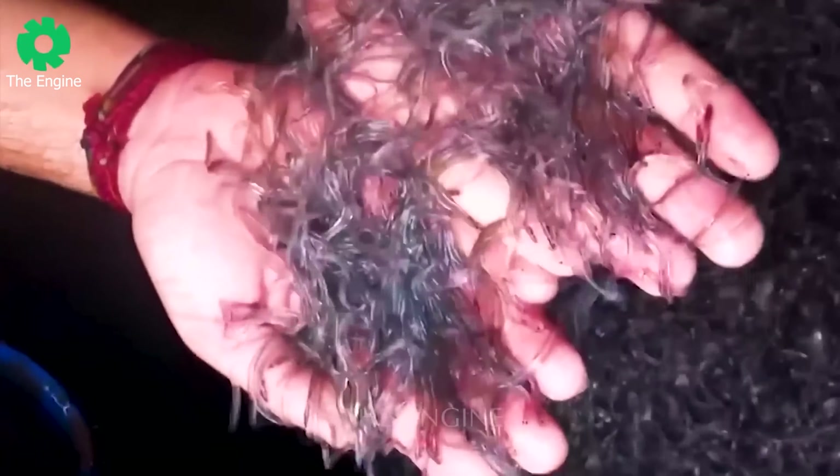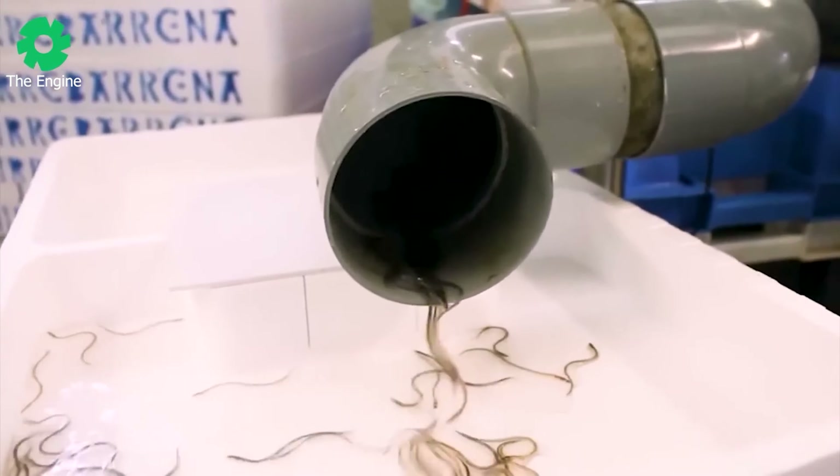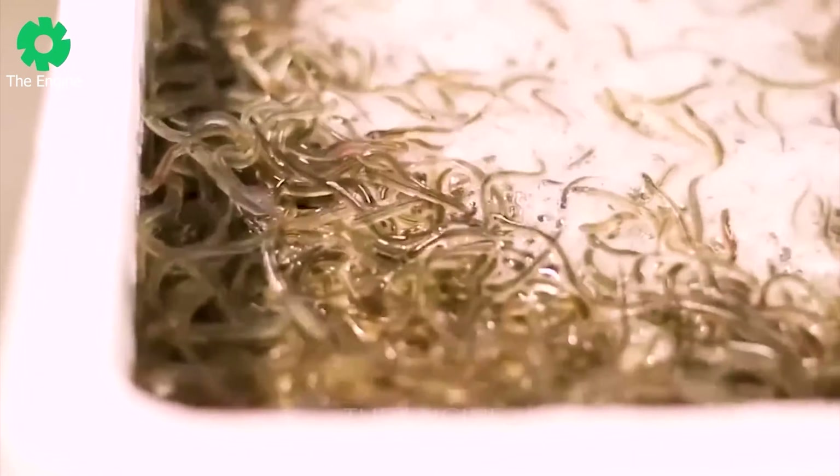Let's continue our journey into a global agricultural industry: eel farming. Raising young eels until they are large enough for meat production can be profitable. This industry is estimated to be worth over one billion dollars, with eel farms producing about 60 percent of the eel meat consumed.